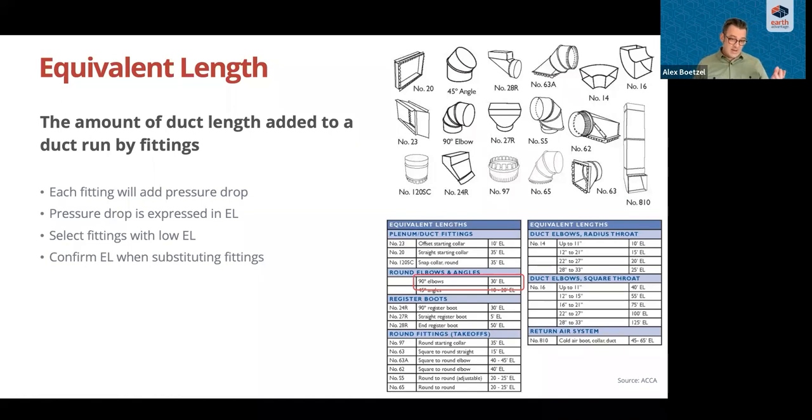An elbow adds the equivalent static pressure of 30 feet to the run. As an example, if you find a beam where you hoped to have a straight run and need to go around it, you might use four elbows — that adds 120 feet of equivalent length over maybe a physical distance of 20 feet. Select fittings carefully, don't add fittings if there are other options, and don't substitute fittings with ones that have more equivalent lengths without checking the chart.